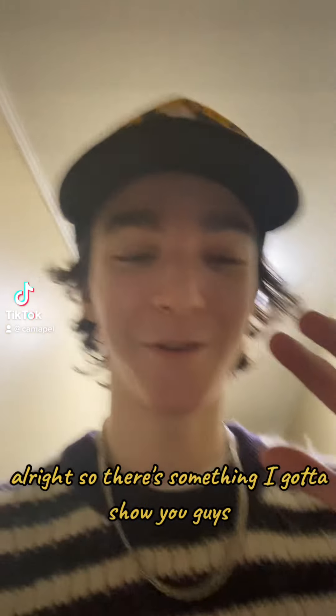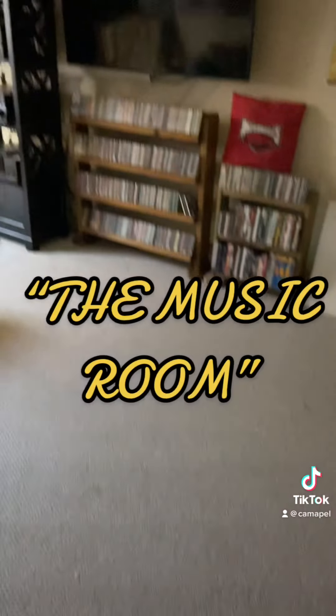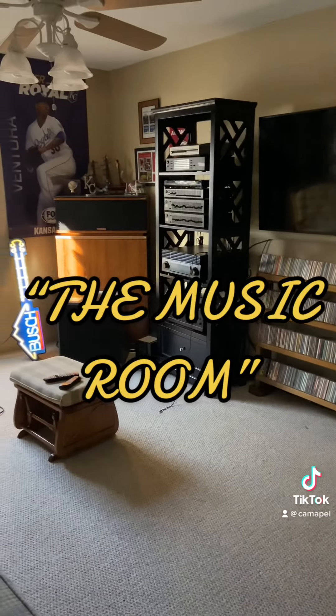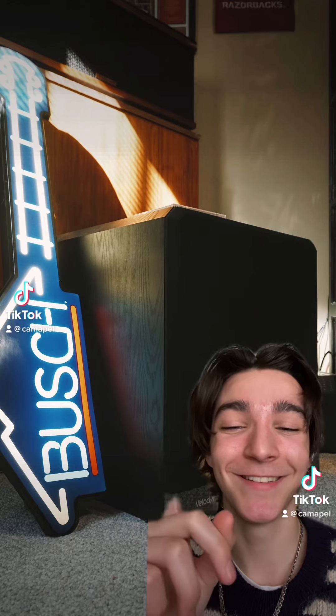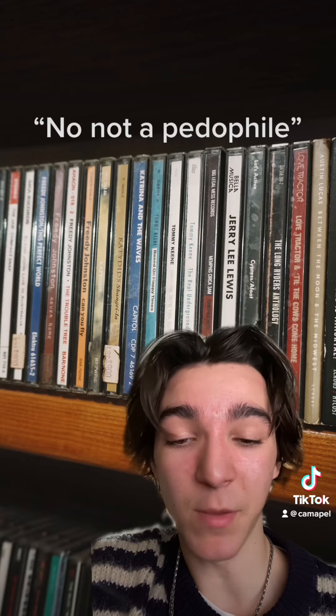There's something I got to show you guys. This is the music room. To keep it short, my dad is a massive audiophile. Music has been one of my dad's biggest passions his whole life, and this room reflects that. I love it, he loves it, so I figured it needed to be shared to the world of TikTok.